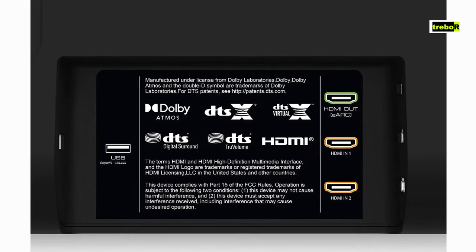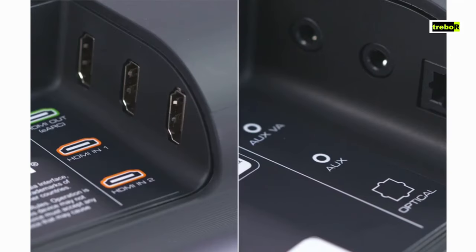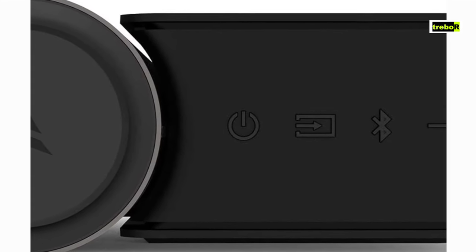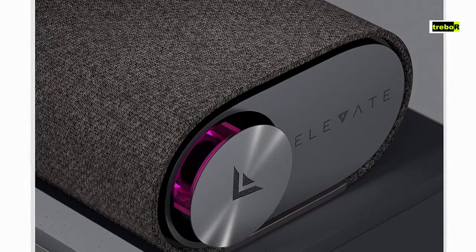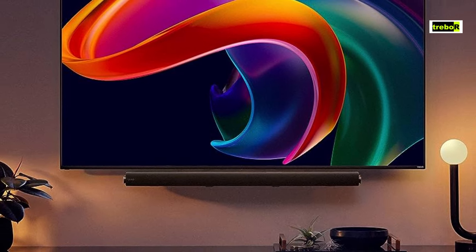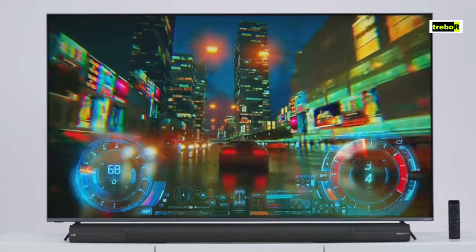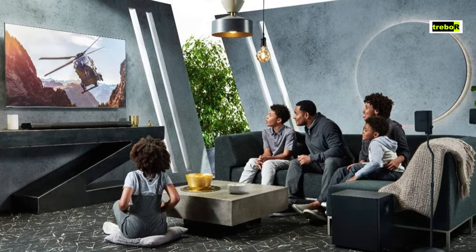In the connectivity department, the Vizio Elevate is like a buffet with a decent spread but missing a few items you really wanted. It's got HDMI ARC, optical, and Bluetooth, but it's lacking some fancy features like Wi-Fi or voice assistant support. Still, it gets the job done. In a nutshell, the Vizio Elevate is like the budget-friendly DJ of soundbars — it might not have the fanciest outfit or the flashiest moves, but it sure knows how to get the party started with its unique design and solid audio performance.